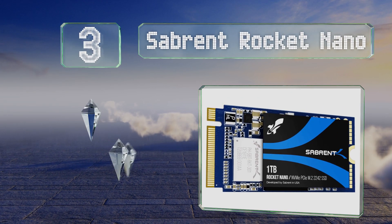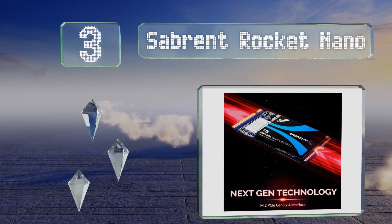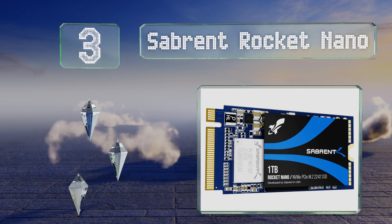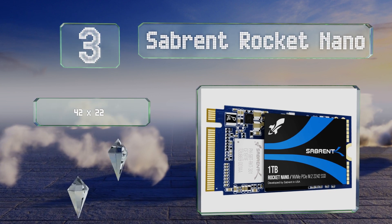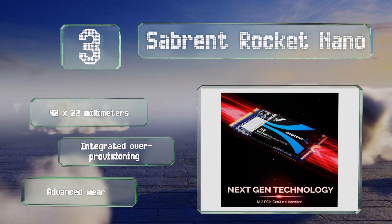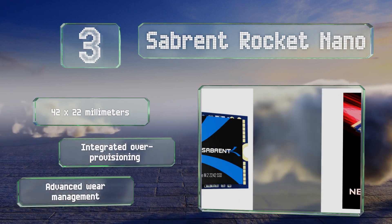Nearing the top of our list at number 3, if you own a cutting-edge laptop with all-day battery life, the Sabrent Rocket Nano is probably the best choice for upgrading your current internal storage. Thanks to a configuration that lacks a DRAM buffer and minimizes power usage, it measures 42 by 22 millimeters and features integrated over-provisioning and advanced wear management.